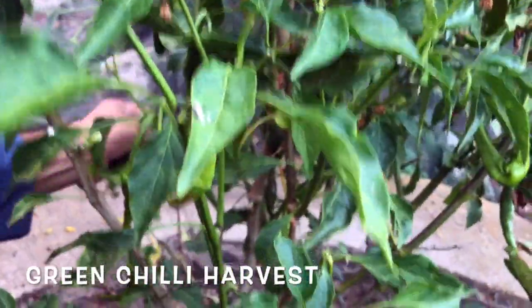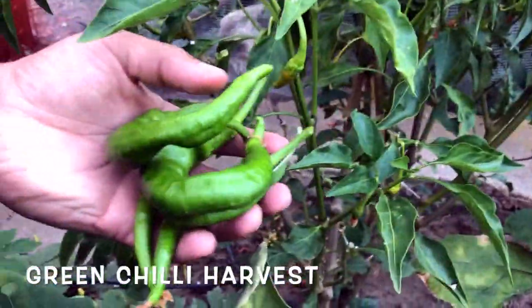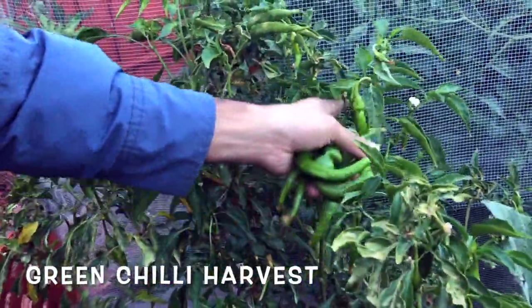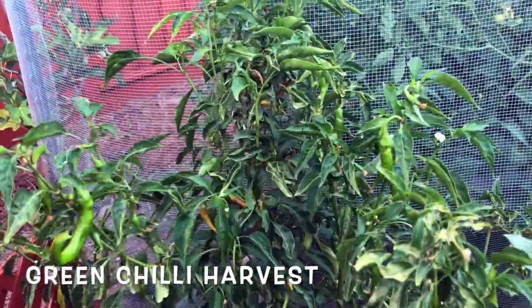This is the chili plant we have in our garden. One plant is good enough for us — it gives us enough chilies for day-to-day use in our curries. This is amazing.